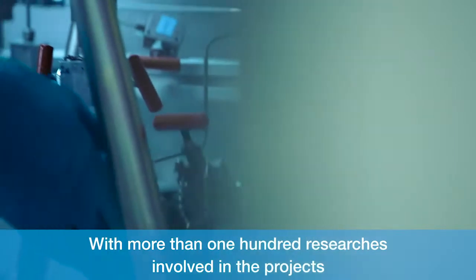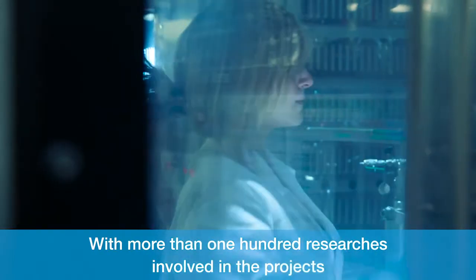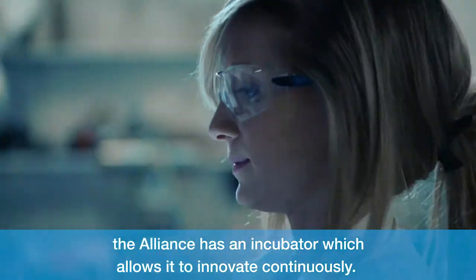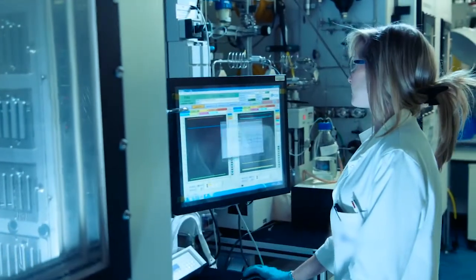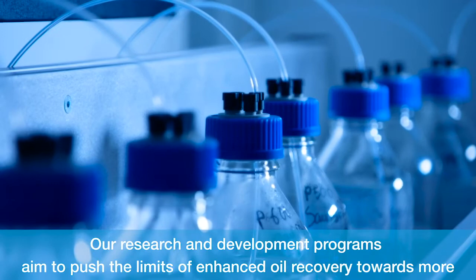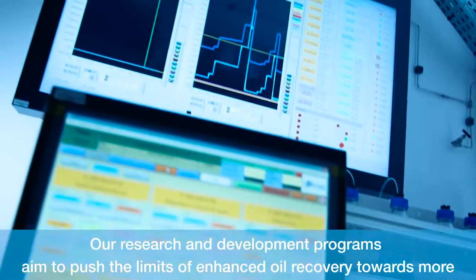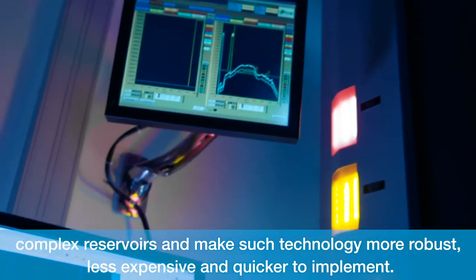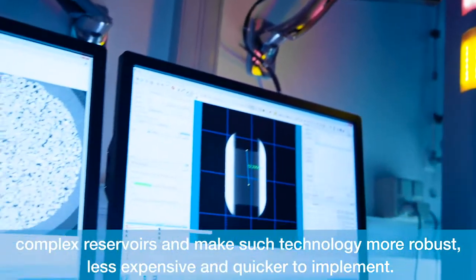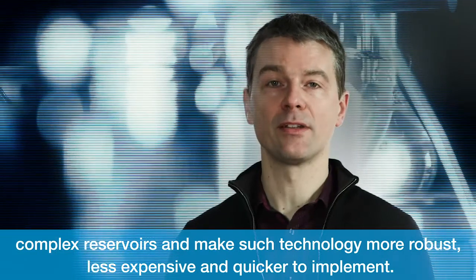With more than a hundred researchers involved in their projects, the Alliance has an incubator which allows it to innovate continuously. Our research and development programs aim to push the limits of enhanced oil recovery towards more complex reservoirs, and make such technology more robust, less expensive and quicker to implement.